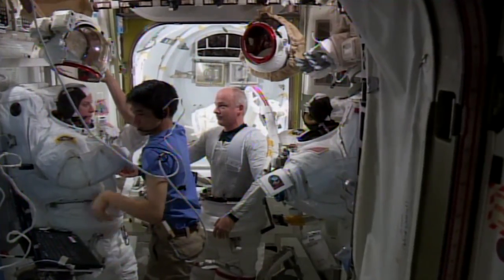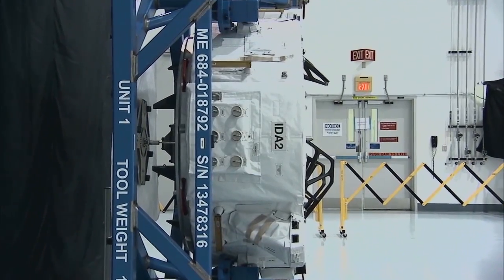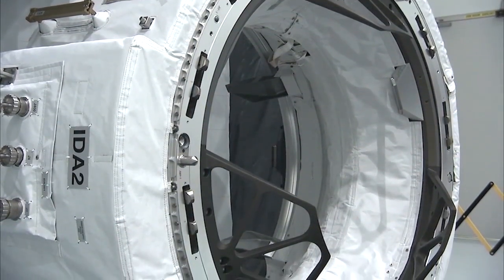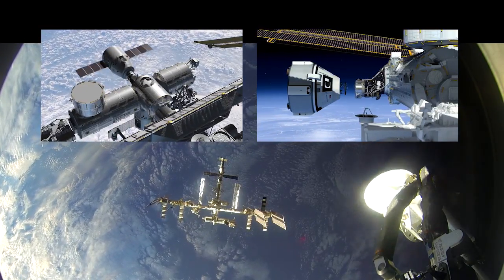They tried on their spacesuits. The pair will be installing the first international docking adapter, a new gateway that will allow future commercial crew spacecraft from SpaceX and Boeing to dock with the orbiting lab.